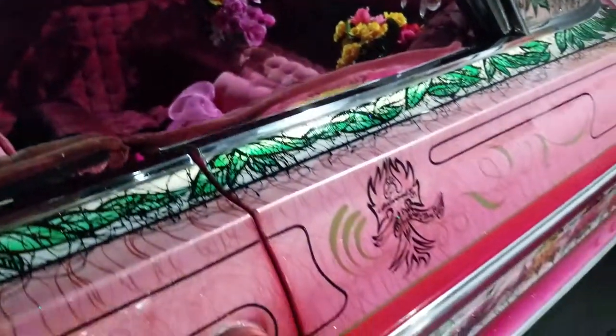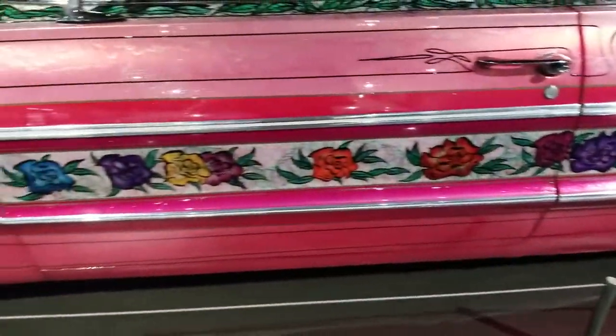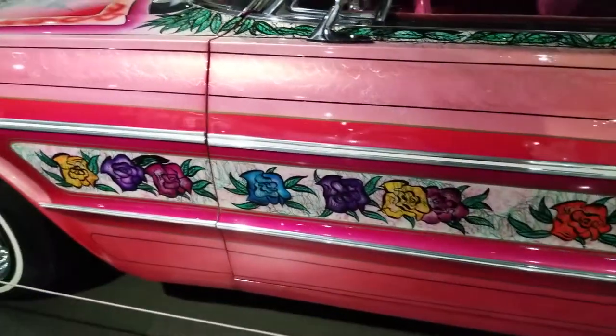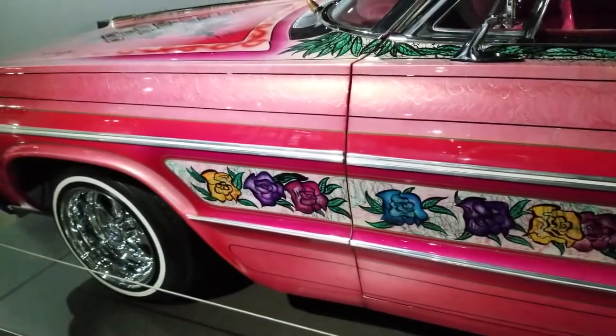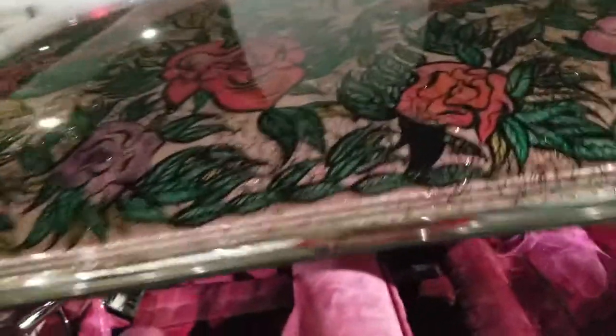I want to commend the Valdez family for taking the money, the time, and the effort to recreate this vehicle after the first one was lost in that accident — because that would have been such a horrible loss to the car community if this vehicle had not been cloned.